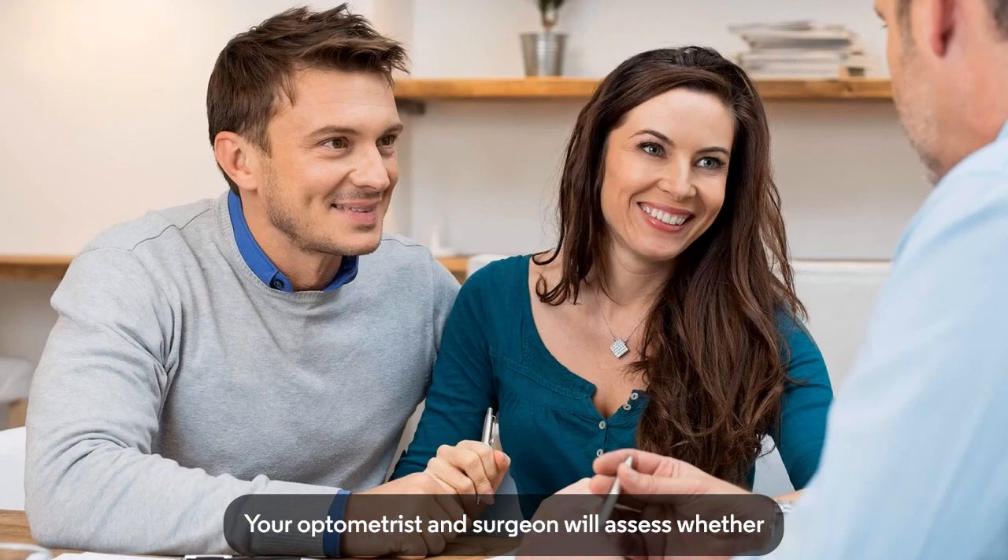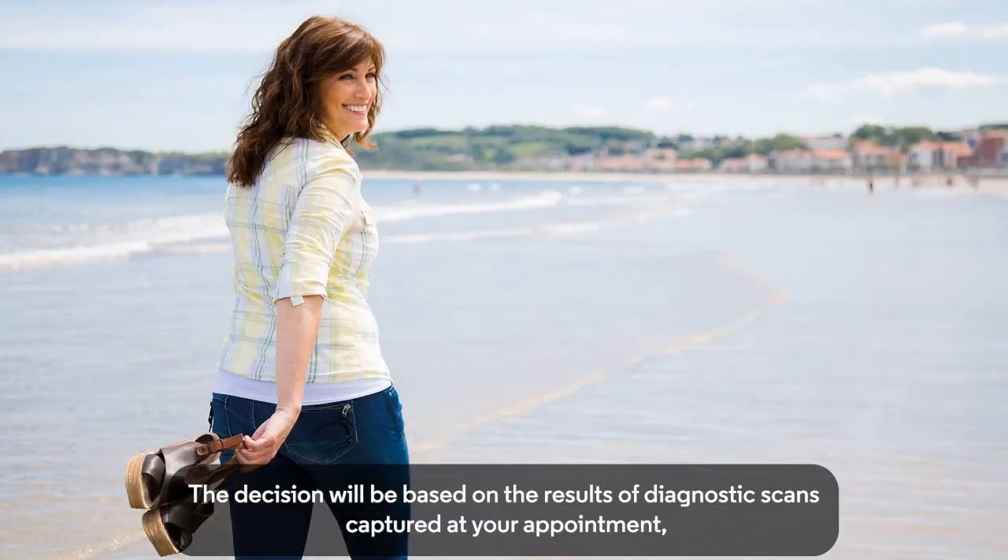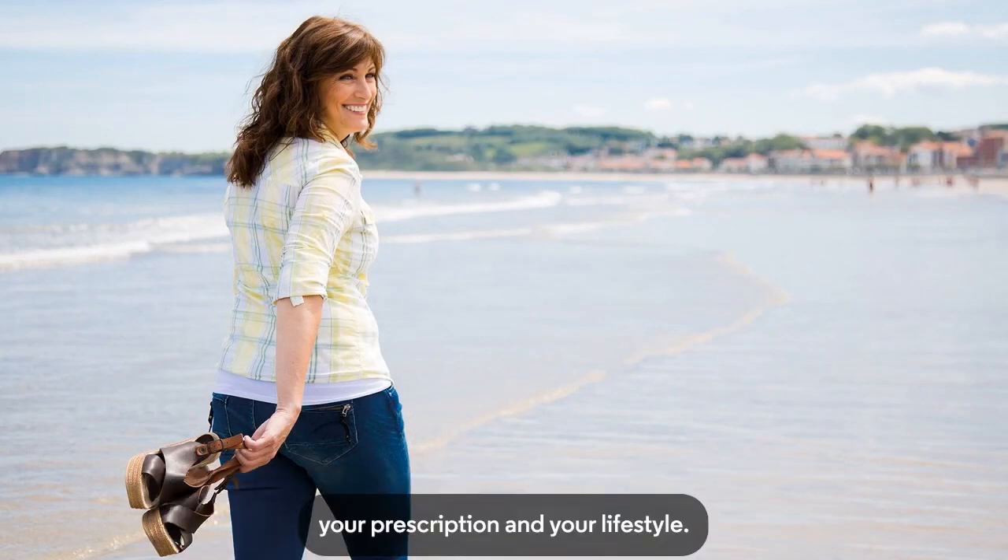Your optometrist and surgeon will assess whether LASIK or LASEK is the best option for you. The decision will be based on the results of diagnostic scans captured at your appointment, your prescription, and your lifestyle.